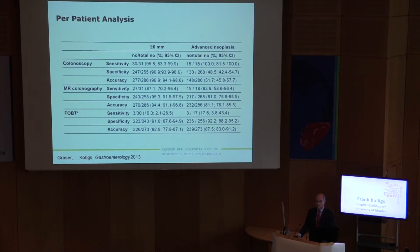In the per-patient analysis — meaning is MR colonography able to identify individuals carrying adenoma or advanced adenoma — we find quite high sensitivity for MR colonography between 80 and 90 percent for lesions above six millimeters or advanced neoplasia. Compared to the conventional GUIAC-based FOBT, where only 10 to 20 percent of lesions were identified, MR colonography is much closer to colonoscopy.